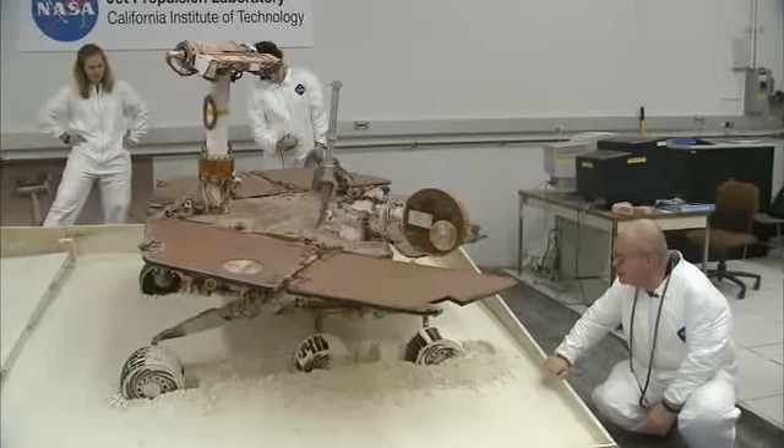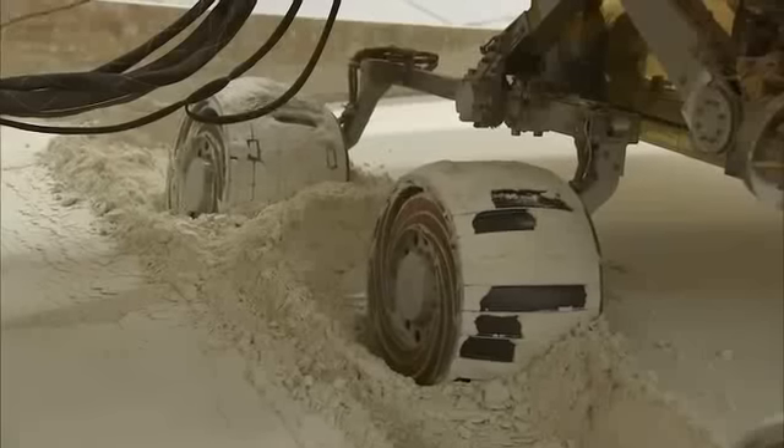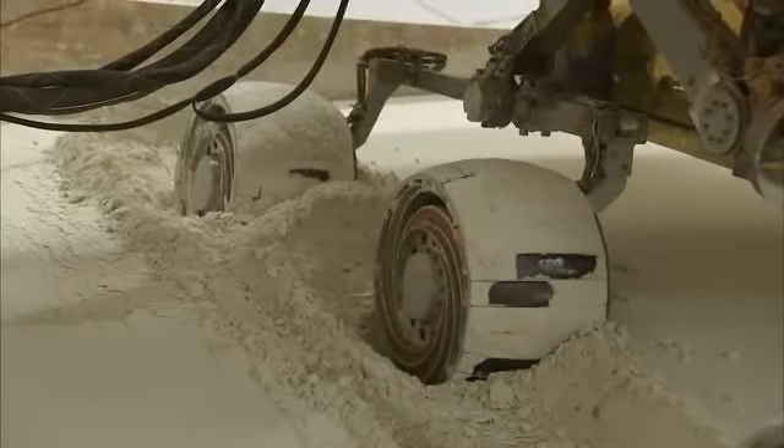We'll be able to get a better feel for that here with this facility as we explore these techniques and see not only how well they work, but how long it will take for them to work. This is John Callas at the Jet Propulsion Laboratory with your free Spirit update.